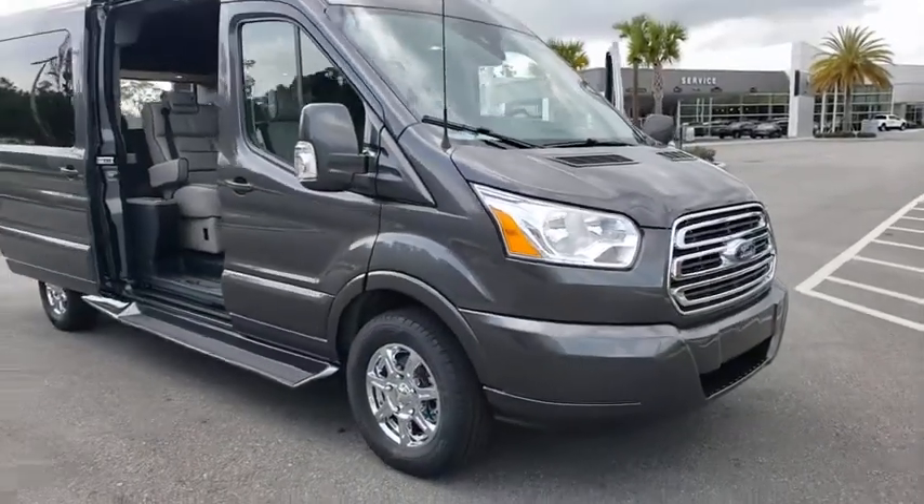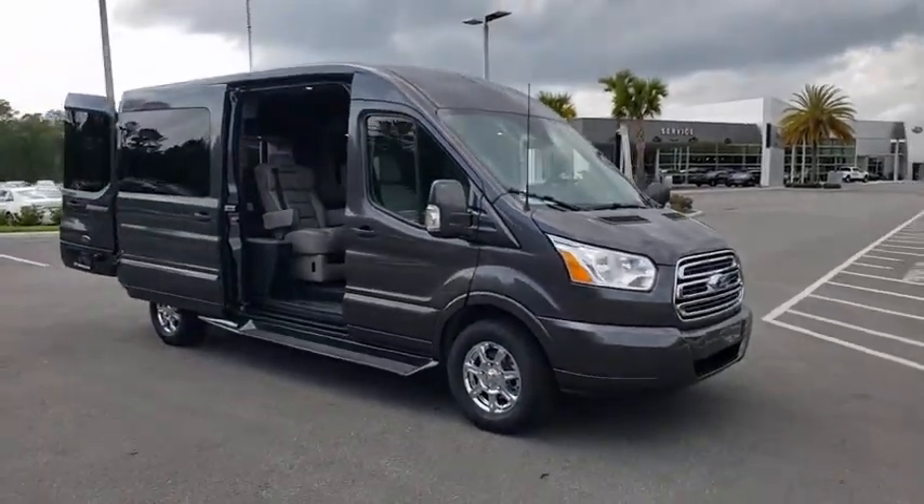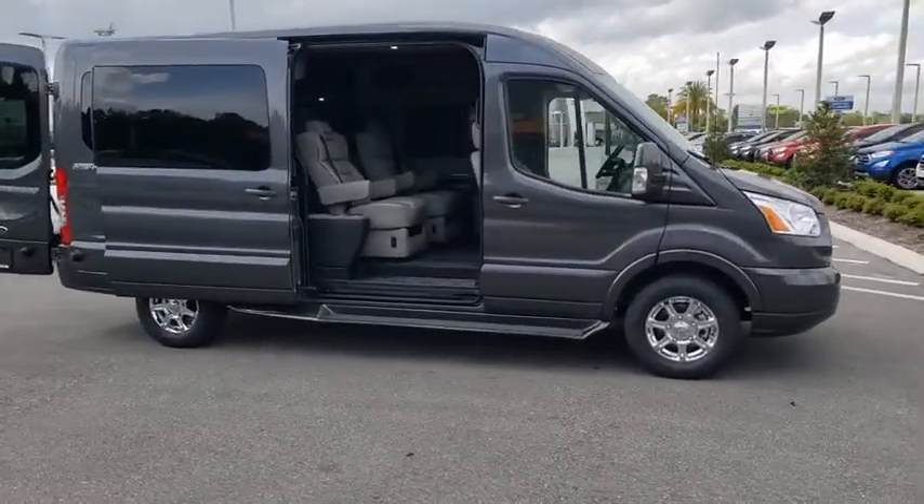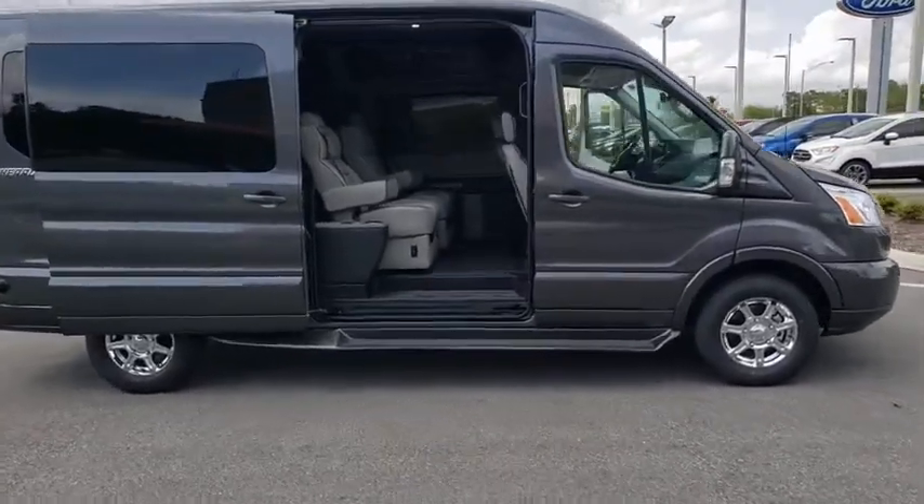Take a ride in the 2019 Ford Transit Connect. Ford Transit — the right size the whole world round. Here are some of this vehicle's great options.